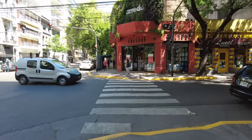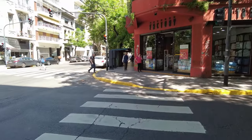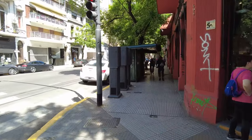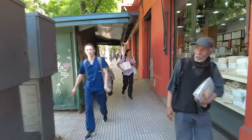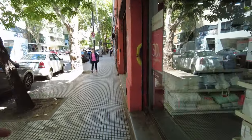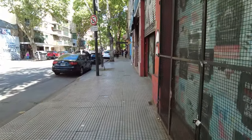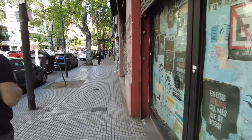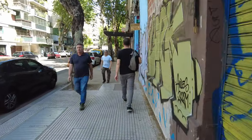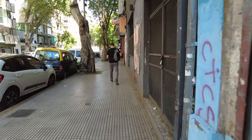We head south a couple of blocks because there's a beautiful plaza down here - Plaza Almagro. Another great thing about a lot of neighborhoods in Buenos Aires is there are beautiful parks and plazas within a few blocks. So the two things I like most about this neighborhood are the same things I've liked about others: public transportation access and walkability. But another thing I like about this neighborhood is it has more of a busy, urban feel.